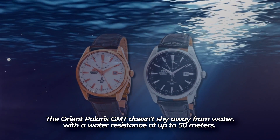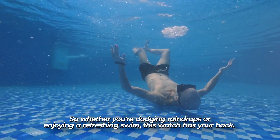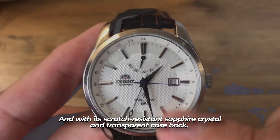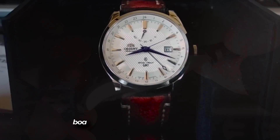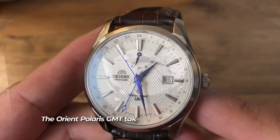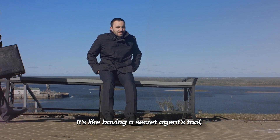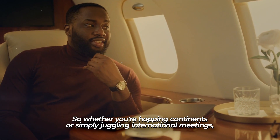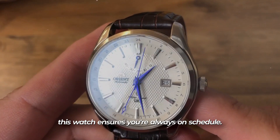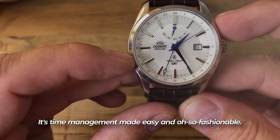The Orient Polaris GMT doesn't shy away from water, with a water resistance of up to 50 meters. With its scratch-resistant sapphire crystal and transparent case back, you can sneak a peek at the inner workings of the Orient Calibre 40P51 automatic movement, boasting a power reserve of 40 hours. It takes versatility to the next level with an adjustable hand featuring a luminescent tip, effortlessly tracking two time zones in either GMT or military formats. With a power reserve indicator, date function, and second hand, it's time management made easy and fashionable.